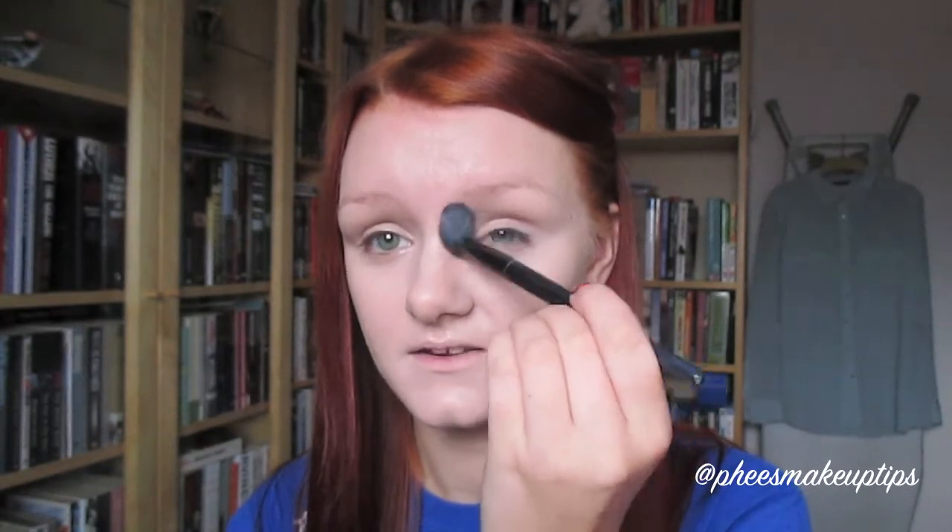I'm also contouring my nose, just starting it in my eyebrow - which is partly why I do my eyebrows after, because it would rub the end of my eyebrow out - and just taking that down my nose on both sides.